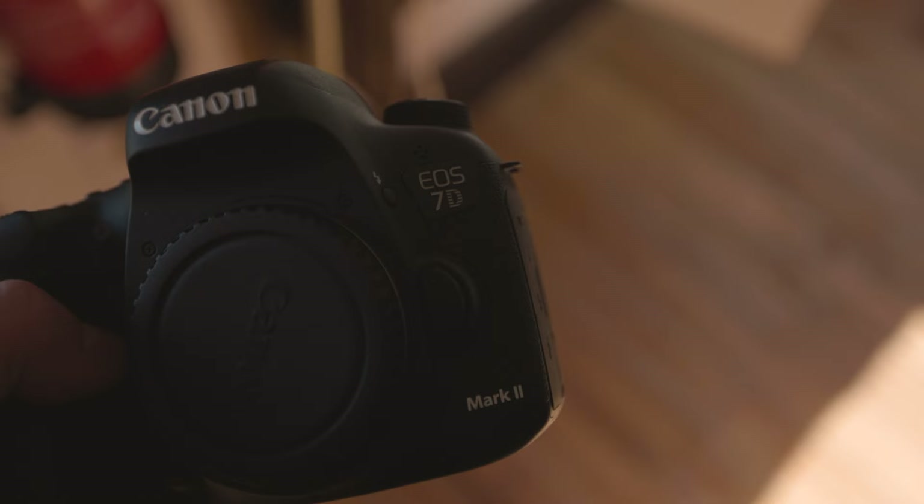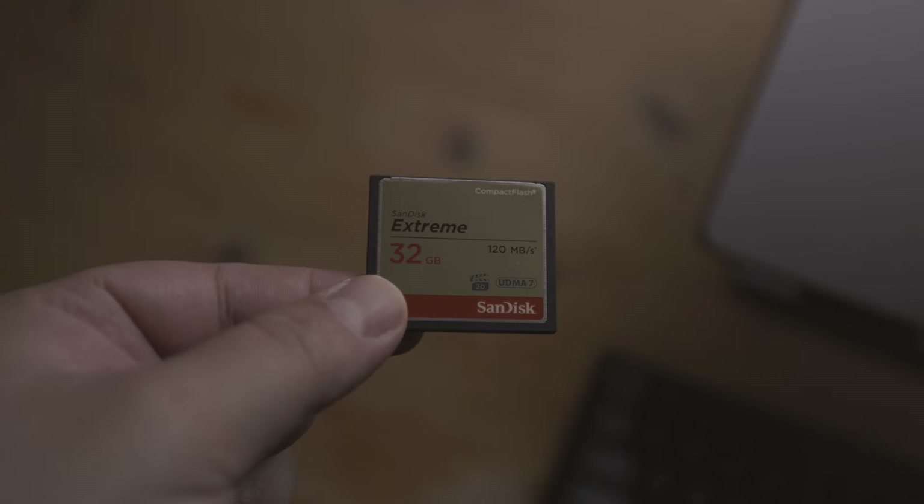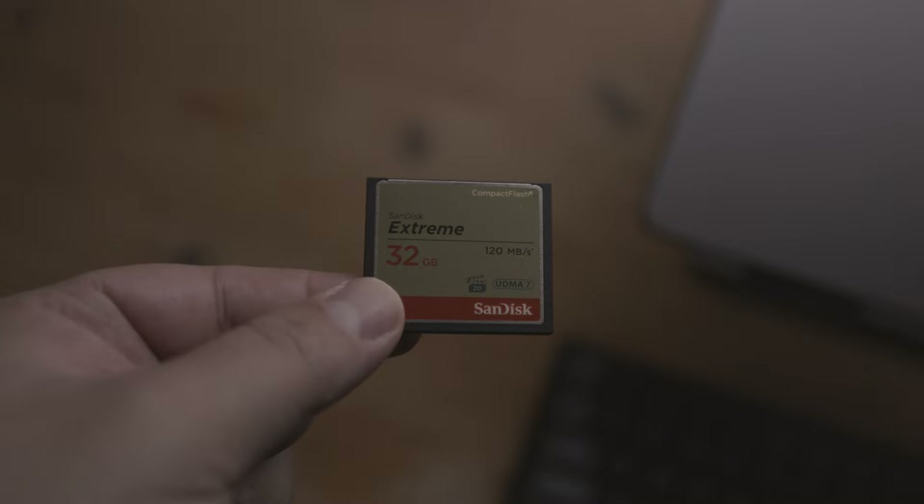As a quick side note, the 7D Mark II has a dual slot, but it's not two SD cards — one slot takes SD cards and the other takes CF cards.